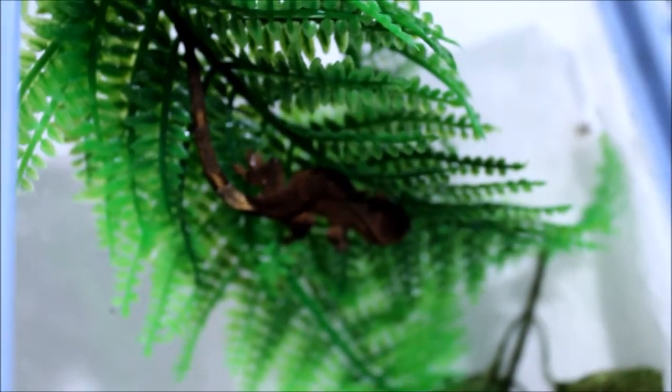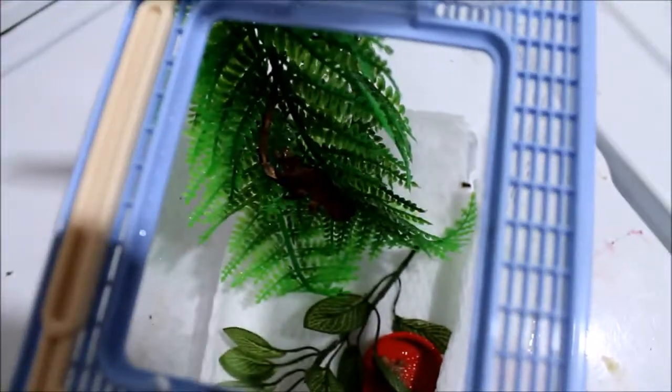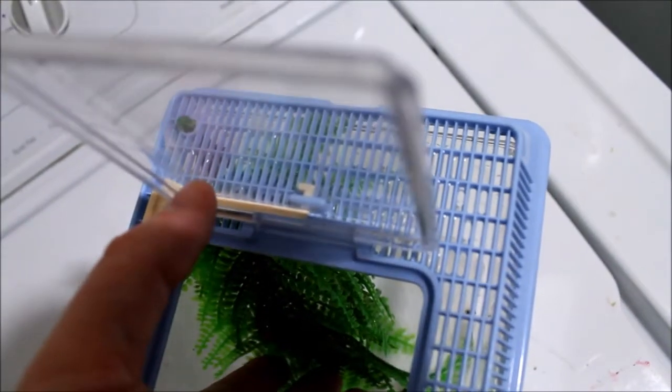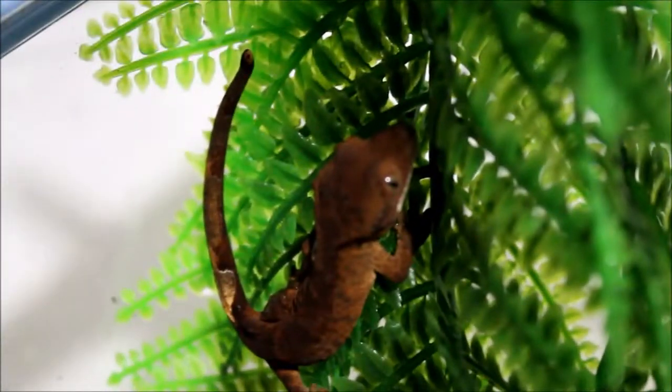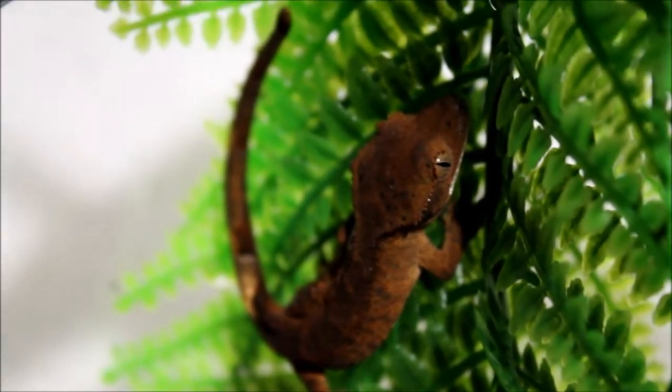There might be another one in there since they lay their eggs in pairs, but I haven't found it yet. Let's see if I can get him to smile for the camera a little bit here. There we go - isn't that just so adorable? So cute.